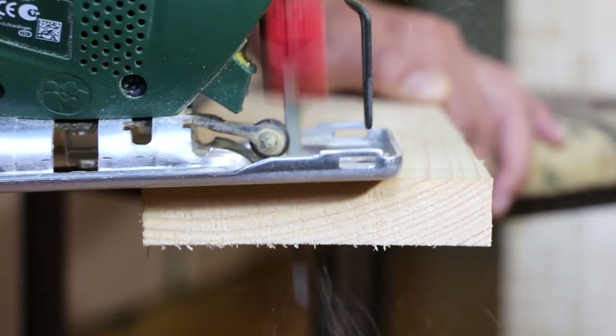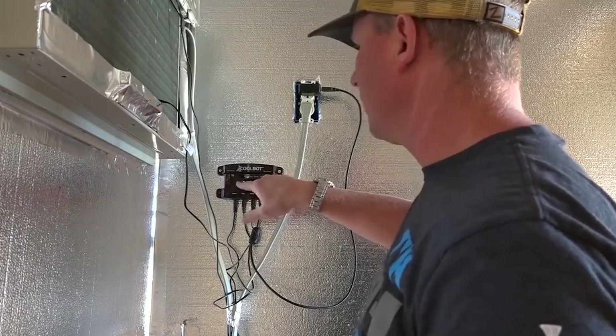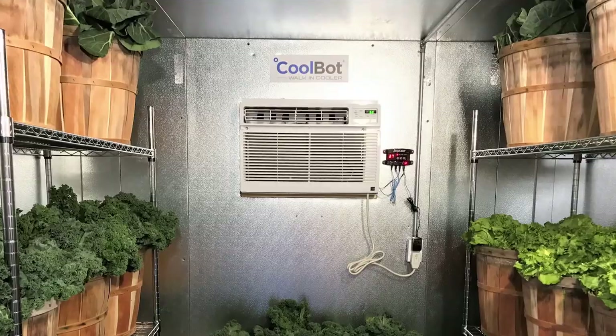Sometimes life isn't easy. Luckily, this isn't one of those times. The CoolBot makes life easier for virtually everyone. Simply put, it's the easiest and best solution in affordable refrigeration.